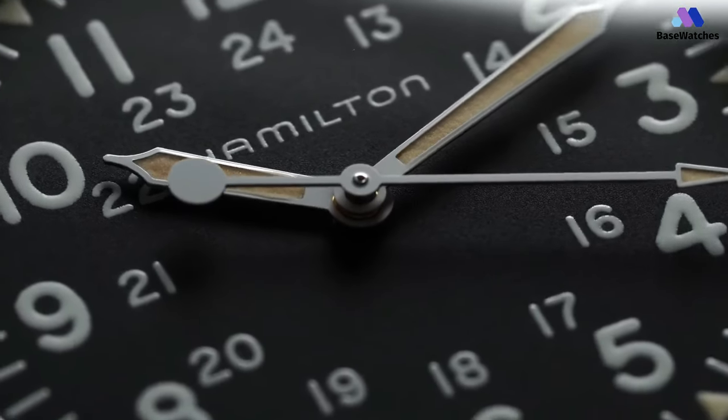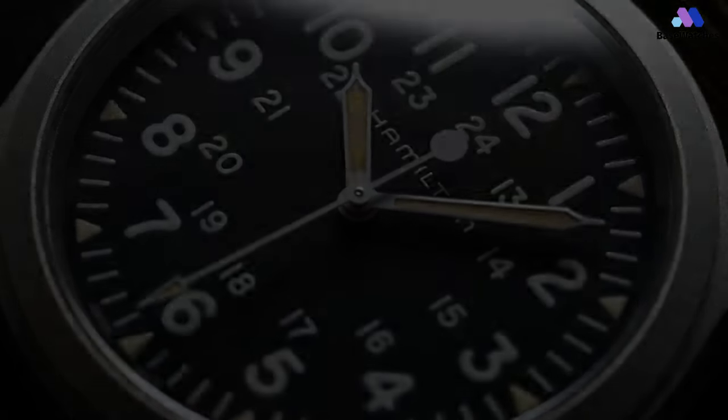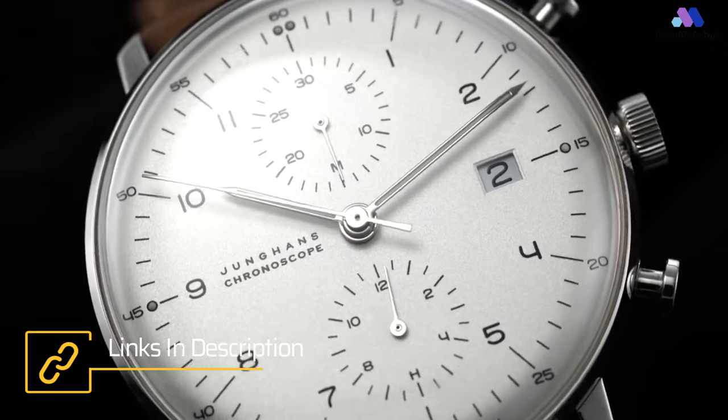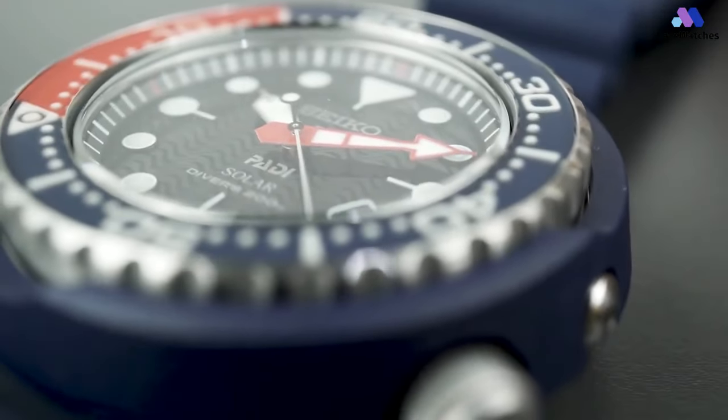Welcome to Base Watches. Today we're delving into the world of horology to unveil five exceptional timepieces for men in 2024. From sleek designs to cutting-edge technology, join us as we explore the best watches that redefine style and sophistication for the modern gentleman.